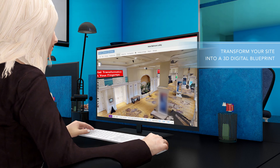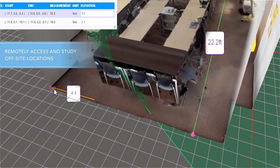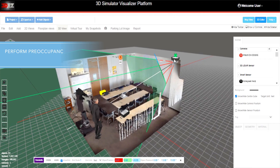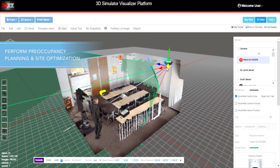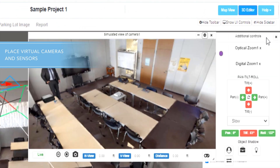Without needing to visit the site in person, facility and floor managers can now remotely access and study off-site locations, take point-to-point measurements, reimagine facilities, perform pre-occupancy planning and site optimization, and place virtual cameras and sensors with actual simulated views right from their desk.